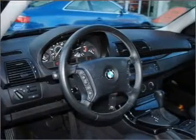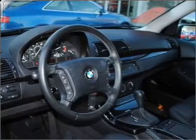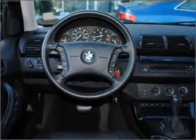Stand out from the crowd with premium wheels. The anti-lock braking system will help deliver you safely to your destination. Indulge in the comfort of heated seats — tailor the temperature to your preference and your passengers.